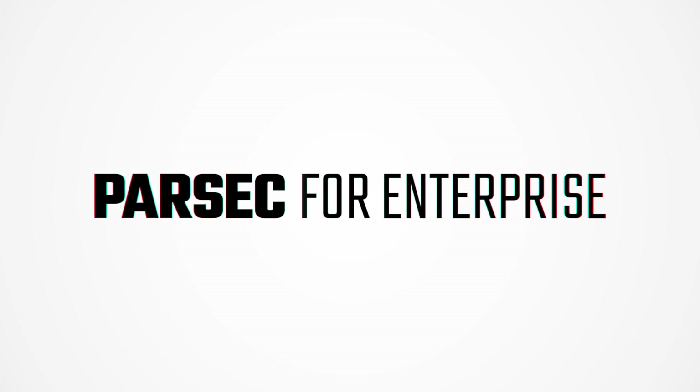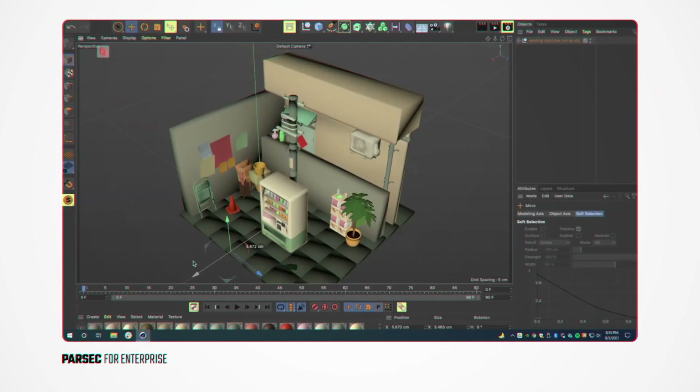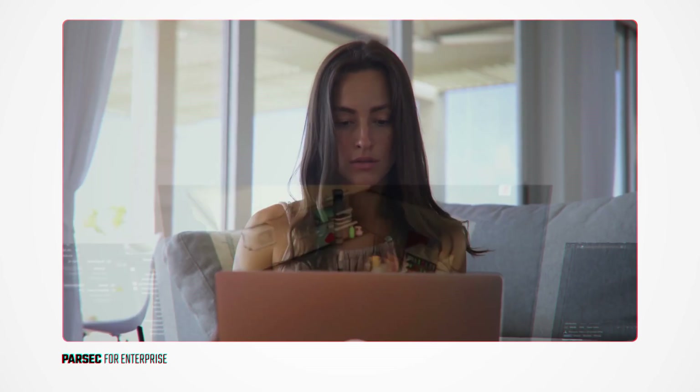Parsec for Teams Enterprise — here to empower your org with infinite scalability and extra layers of security, packed with the high performance and low latency you love. That means all the same speed, graphic fidelity, and responsiveness that Parsec for Teams has to offer, but with additional tools tailor-made for enterprises.